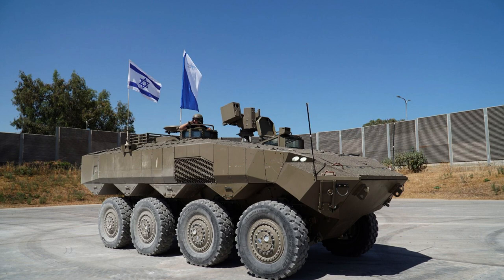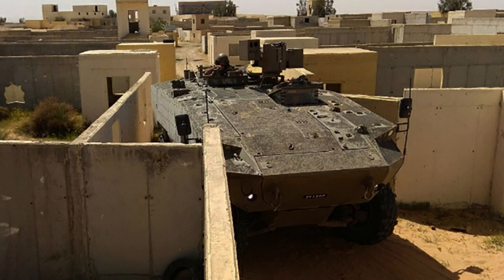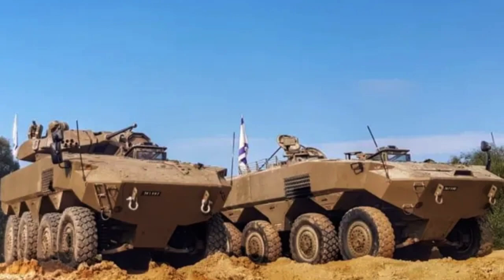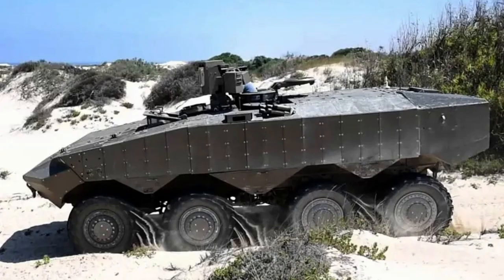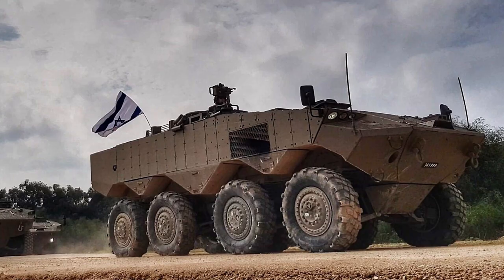The ITIN 8x8 incorporates a state-of-the-art Iron Fist-like decoupled active protection system, further enhancing its survivability. The active protection system is specifically designed to detect and intercept incoming threats such as anti-tank missiles and rocket-propelled grenades before they reach the vehicle. This advanced system utilises radar and electro-optical sensors to detect and track incoming projectiles, then engages them with a countermeasure such as a shotgun-like blast or a small interceptor missile, significantly reducing the risk of damage or destruction to the ITIN.